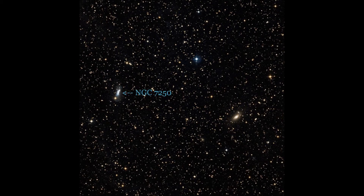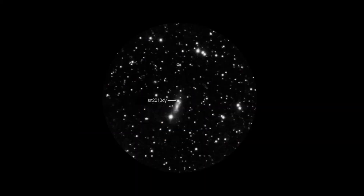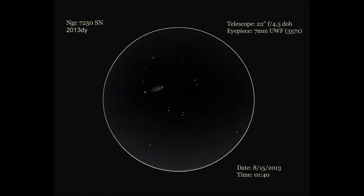Heading east, there was NGC 7250. The first thing that sticks out is a bright 11th magnitude star to its south, with a supernova on its northern edge — very prominent. The galaxy has an elongated shape with a bright long core area. The best view was with a 7mm ultra wide field eyepiece, and that was used for the sketch.